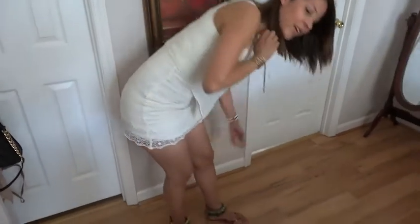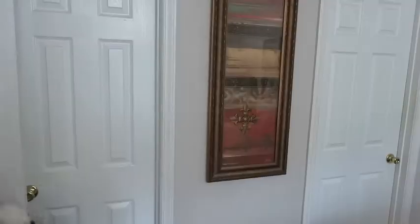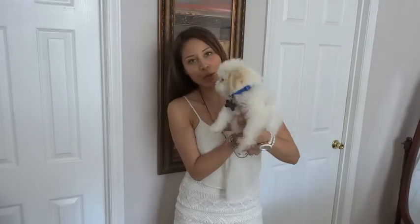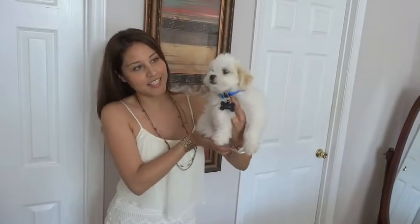I hope you guys enjoy my outfit and I wanted to show you my dog. Louie, come here boy! This is our new little baby. His name is Louie and he is a Shih Tzu.